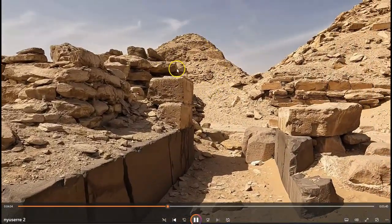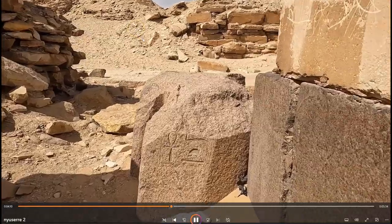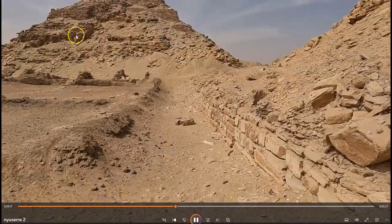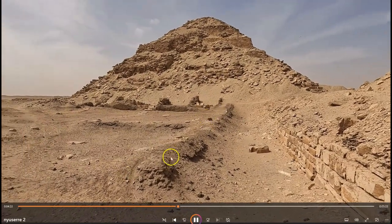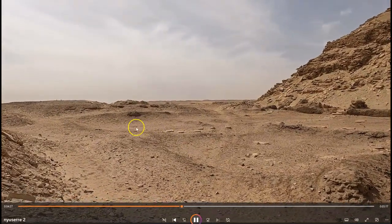Here is the Pyramid of Nefricare and the three major pyramids within the site complex of Abu Sir: the Pyramid of Sahuree, the Pyramid of Nyusere, and the Pyramid of Nefricare. You can see here the weathered remains of the mud brick temple on the eastern side of the Pyramid of Nefricare.